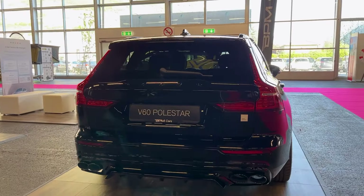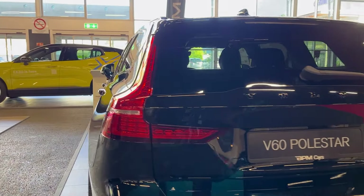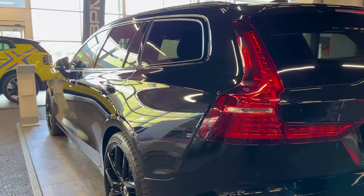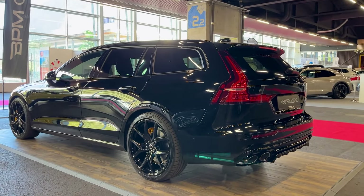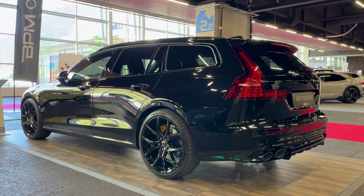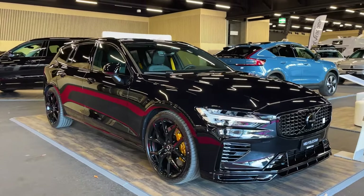The highlights include increasing the rear electric motor's output to 143 horsepower, up from 87 horsepower, ditching the engine's supercharger but adding a more powerful turbocharger, and using a higher-capacity 14.9 kilowatt-hour battery pack.